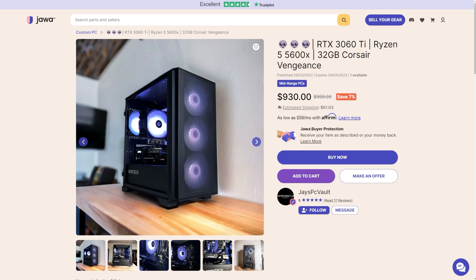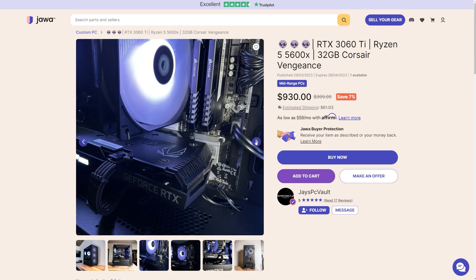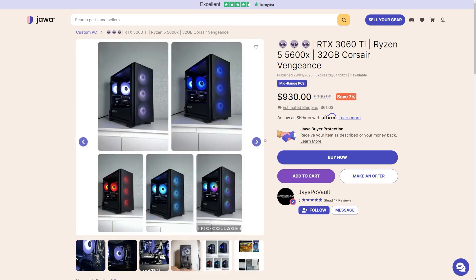Last but not least, friends and channel sponsors Jawa said I get to pick out another PC build to showcase. Today we have this absolutely gorgeous one from Jay's PC Vault. This micro-ATX build features a Ryzen 5 5600X seated in an ASRock B450M motherboard, paired up with an RTX 3060 Ti — and it's so good to see a 3060 Ti build sitting at that low $900 mark.